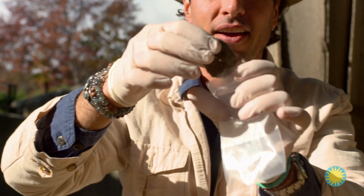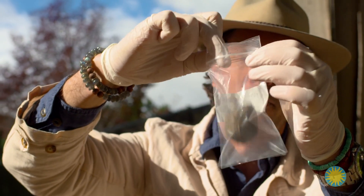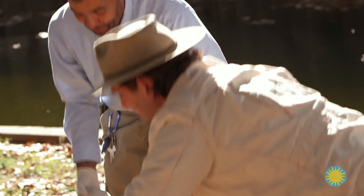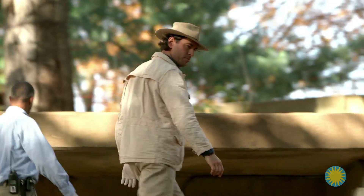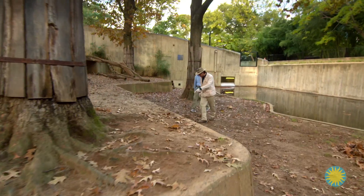All right, just bag it, and make sure it's ziplock shut when you're done. There's my sample of lion poop. Let's go look for some more. Here — lion poop!